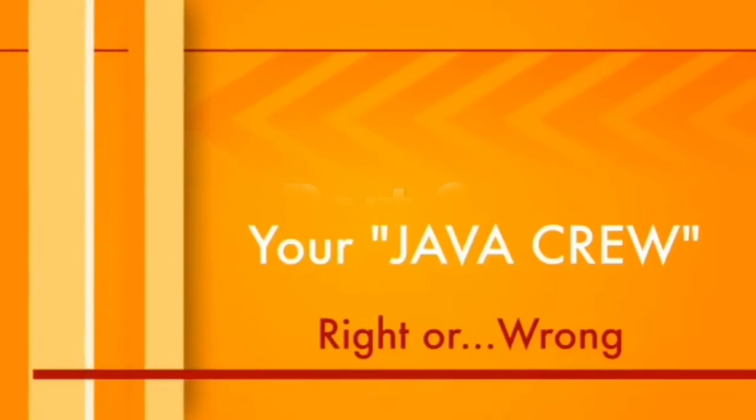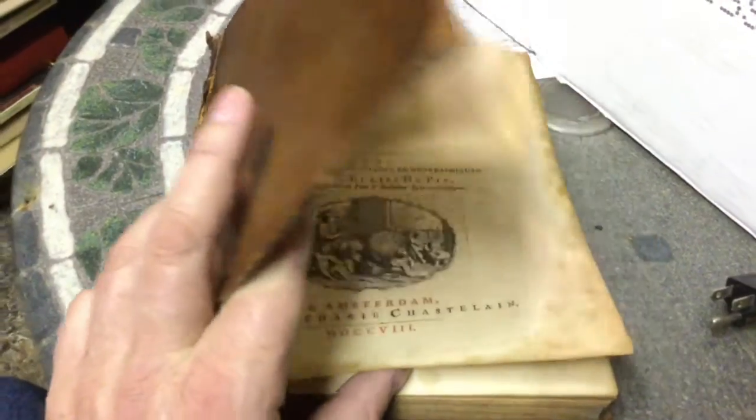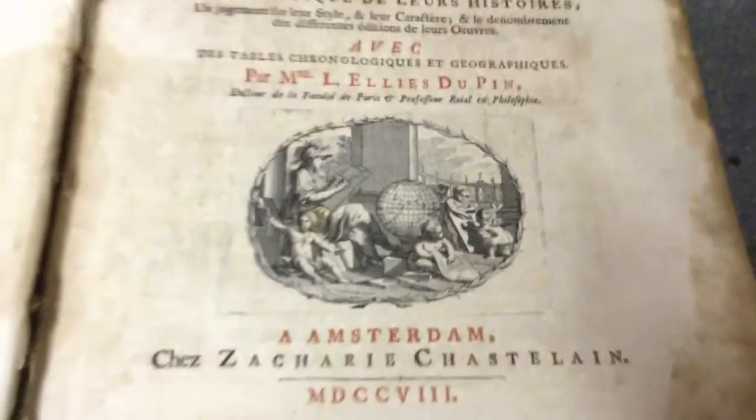Greetings and welcome back to JavaCrew for a fantastic look at some rare books, rare maps, and the very rare woodcuts they contain.